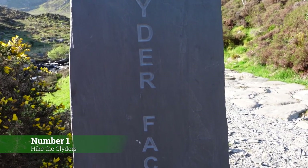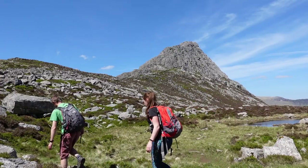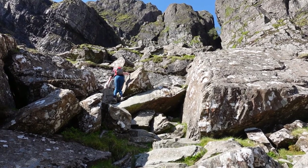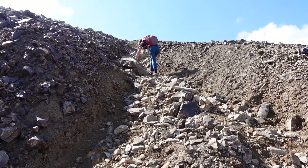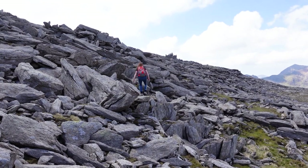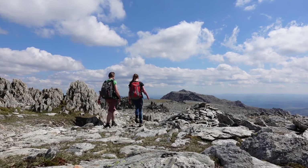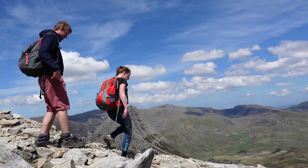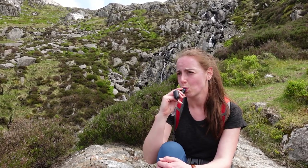Number 1: Hike the Glyders. With this hike you get two mountains for the price of one, and what an experience! It starts gently enough, wandering around Llyn y Cwn before the scramble up Devil's Kitchen begins. Once at the top of this section it's not time to relax yet, as the next part is over very loose scree. The boulder field that follows is a relief, leading to Glyder Fach — a magnificent rock formation looking out onto Snowdon. A slight dip down and back up again leads onto Glyder Fawr, with its cantilever stone. The hike back to the trailhead is just as stunning, with views over Tryfan, more mountain lakes, and tumbling waterfalls.